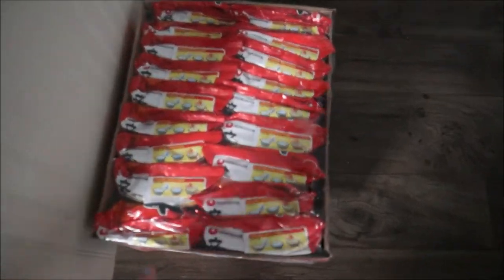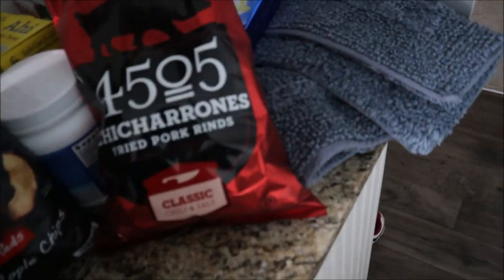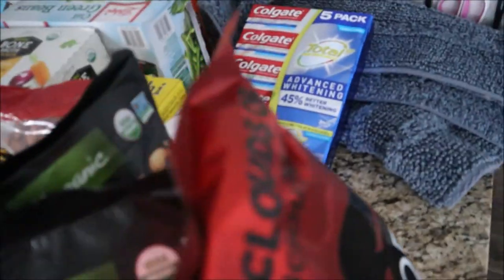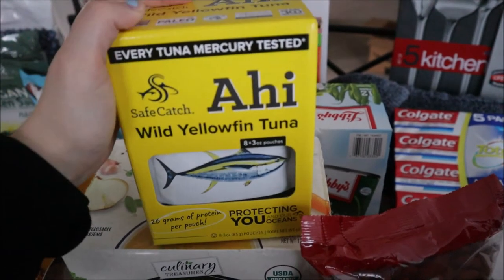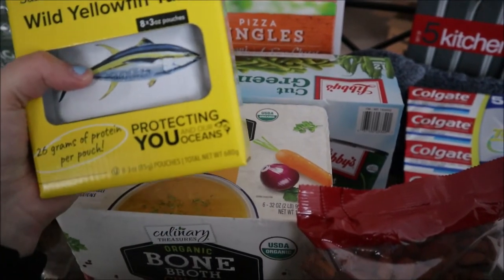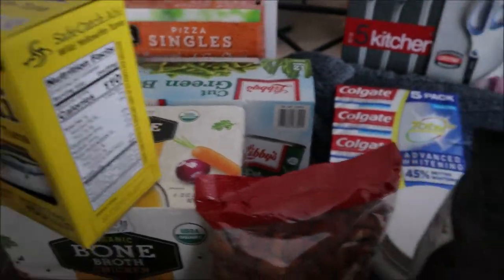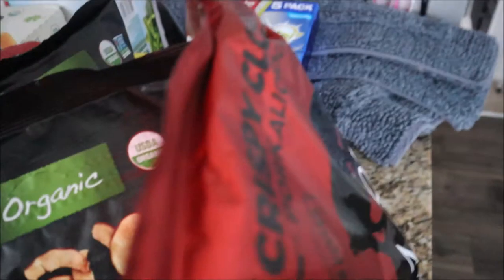Down on the floor we have some ramen that my husband wanted and a box of La Croix. We also got this ahi wild yellowfin tuna — it comes with eight three-ounce pouches. It was on sale for ten dollars, so we thought we'd try that.